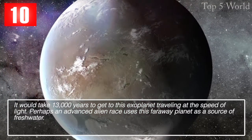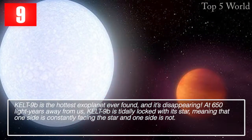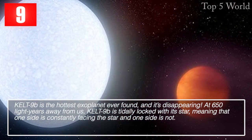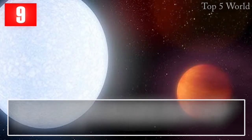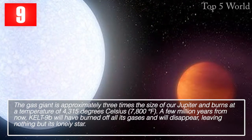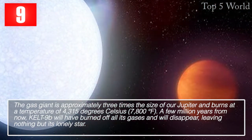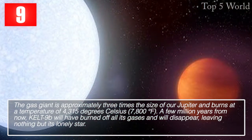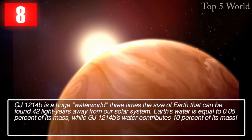KELT-9b is the hottest exoplanet ever found, and it's disappearing. Located 650 light years away, KELT-9b is tidally locked with its star, meaning one side constantly faces the star and one side does not. The gas giant is approximately three times the size of Jupiter and burns at a temperature of 4,315 degrees Celsius (7,800 degrees Fahrenheit). A few million years from now, KELT-9b will have burned off all its gases and will disappear, leaving nothing but its lonely star.